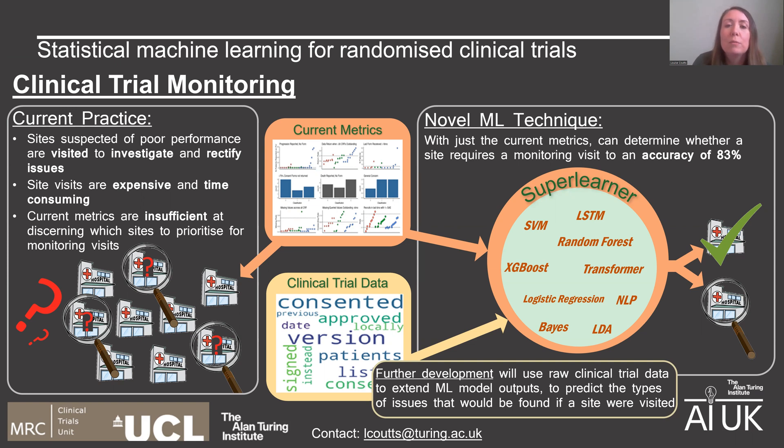So far, we've developed machine learning models that use just the metrics currently used by the monitoring team, and with the aid of a super learner model that incorporates a number of different techniques, such as SVM, LSTM, Random Forest and XGBoost, we've achieved an accuracy of 83% when deciding whether a site requires a visit or not.